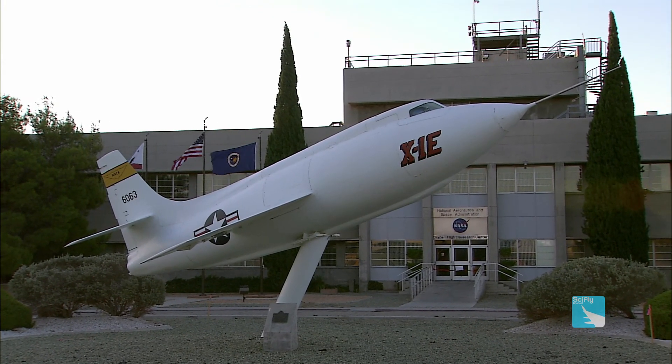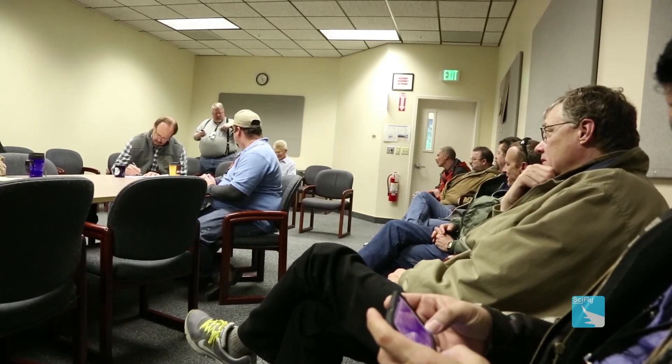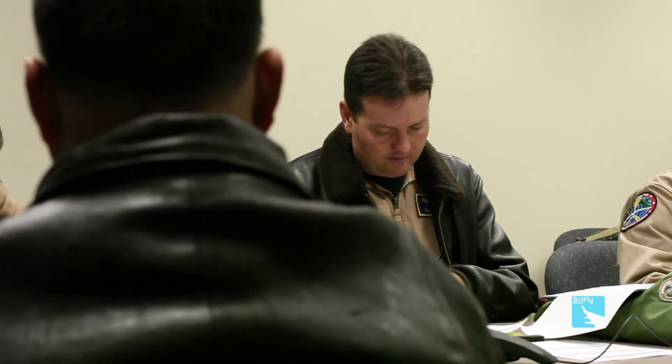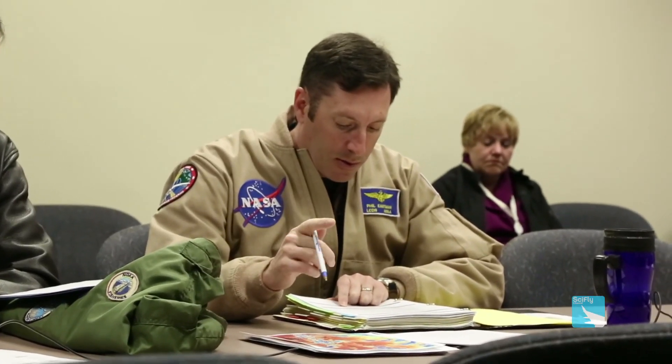Good morning everybody. Roll call: got the pilot, got the co-pilot, GEO operator, mission director. All right, flight mission crew — FCIF start complete and flight currencies are all checked. Crew schedule has been published for NASA 872. Engine start expecting 0600, estimated landing 07 tomorrow morning. Mission duration is approximately 24 hours. All right, thanks everybody.